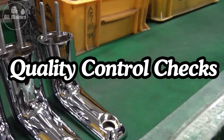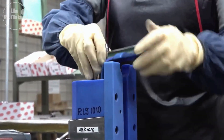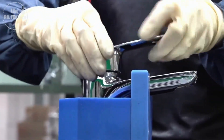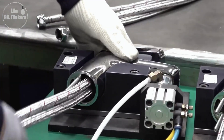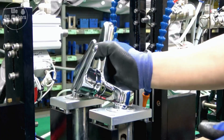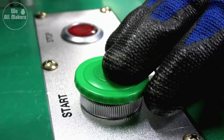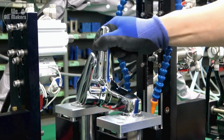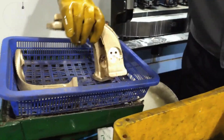Before the taps are put together, each piece goes through strict quality control checks. This is where the factory makes sure everything is up to standard — they check for leaks, test the tap's functionality, and even inspect the finish to make sure it's perfect. It's like the tap goes through a series of challenges to prove it's worthy of making it into your home. Only the best pieces make the cut, so when you turn on your tap, you know it's going to work perfectly.